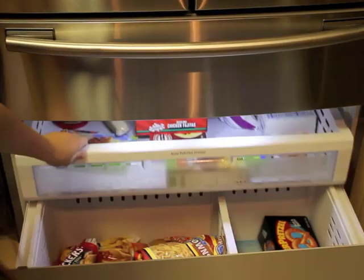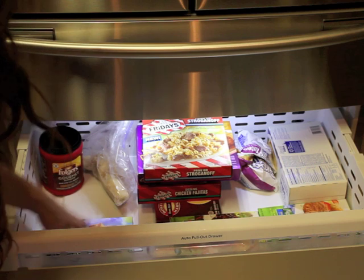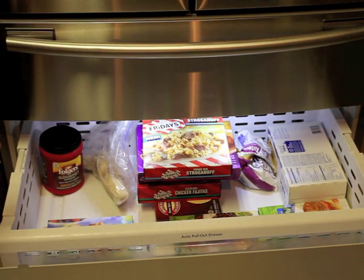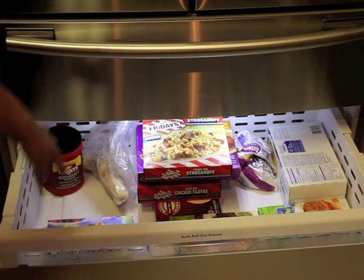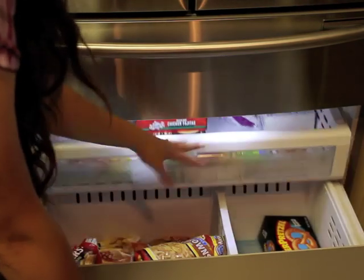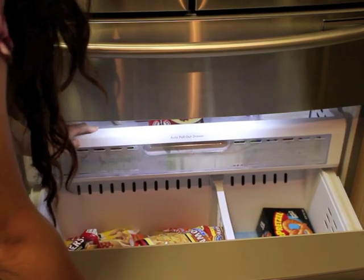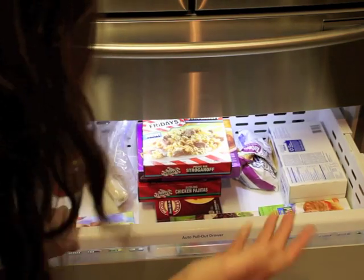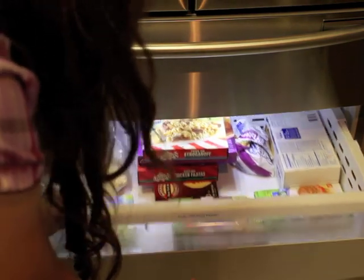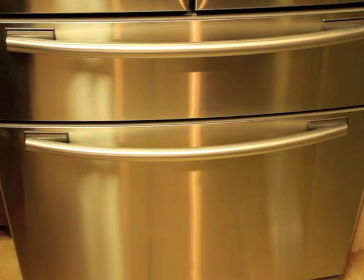You have this pull-out drawer, which is nice and convenient to keep things you want to easily access. My daughter's a vegetarian, so I keep her vegetarian dishes — we call it fake meat — at the top up here, so that any packaged meat doesn't have any ability to leak through and touch her stuff. I was a vegetarian myself, so I understand what that's like.